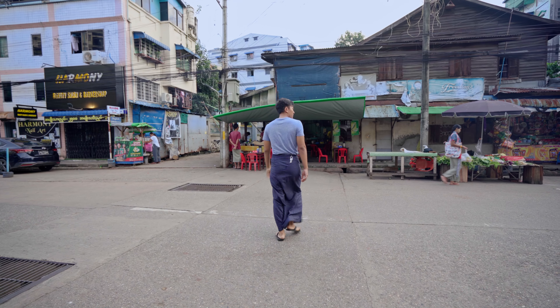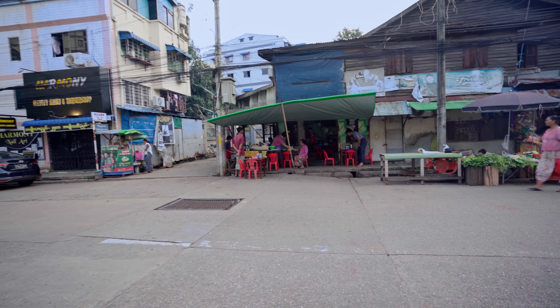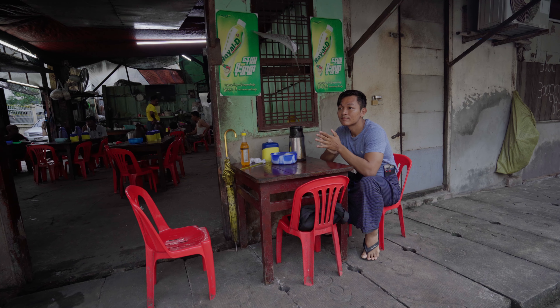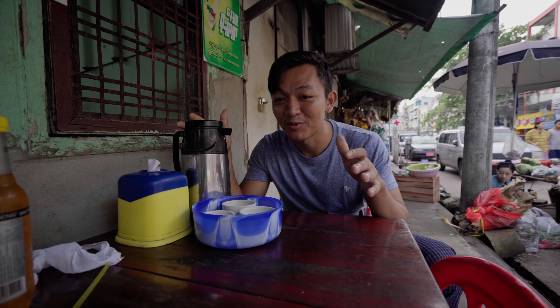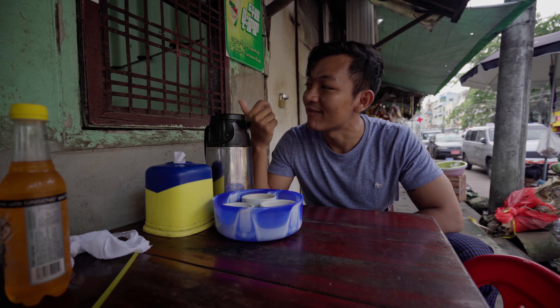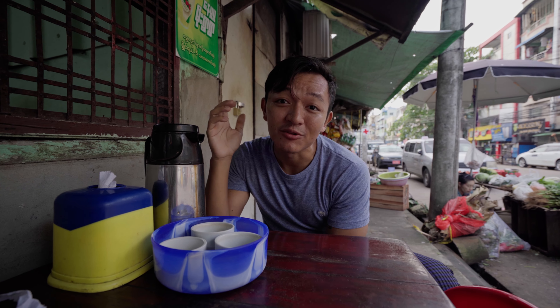I'm gonna bring you to a local tea house, which I think is the best in my neighborhood. So yeah, this is it. This is what a typical Burmese tea house setup looks like. We have free-flow tea, some cups and some tissues, and then you just order from the waiter. There's no menu or anything anywhere, so you need to really know what you're ordering.